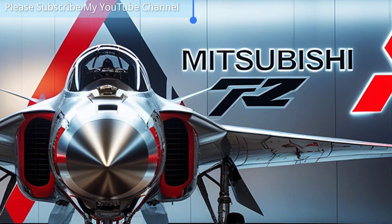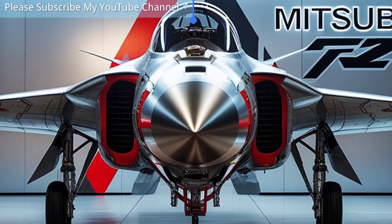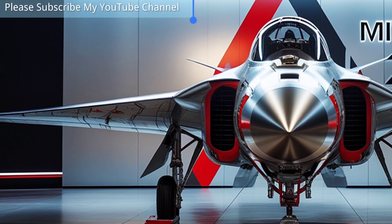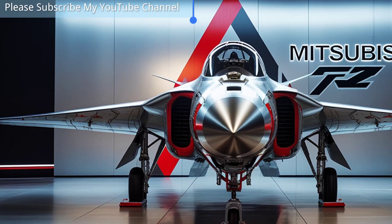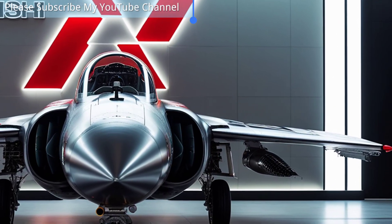Although production costs were high and the fleet size limited, the F2 remains a cornerstone of Japan's air force. Combining international collaboration with domestic expertise, it demonstrates Japan's ability to adapt foreign designs while pushing the boundaries of aerospace technology.